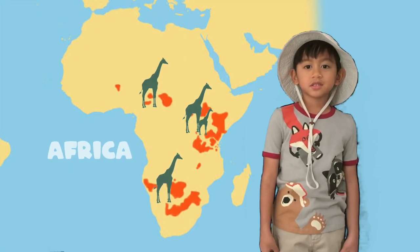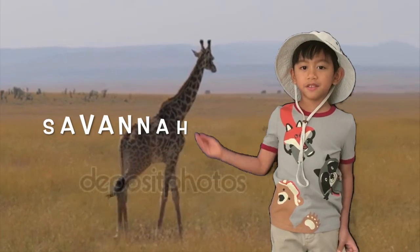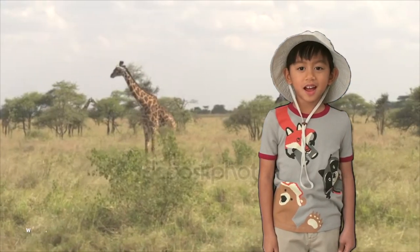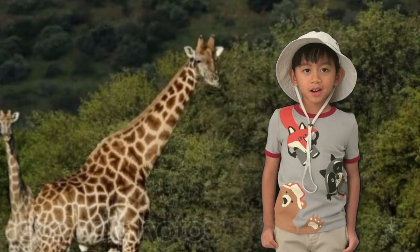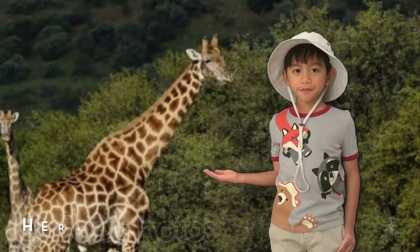Most giraffes can be found in Africa. They live in savannas, grasslands, and open woodlands, so they can eat lots of acacia trees. They eat plants, so they are called herbivores.